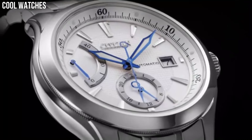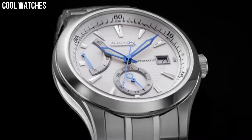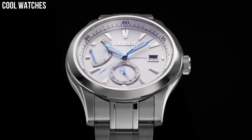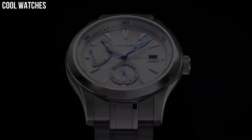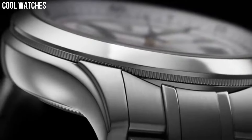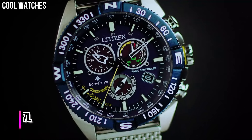Case material: stainless steel. Case diameter: 42mm. Case thickness: 13mm. Band material: stainless steel.